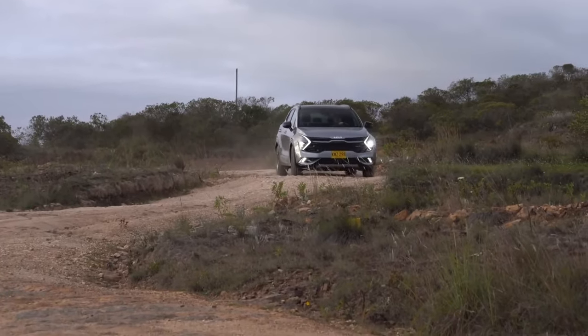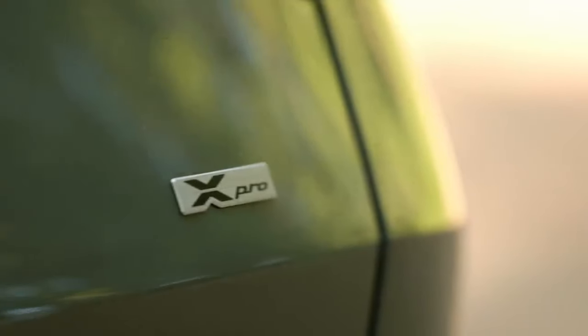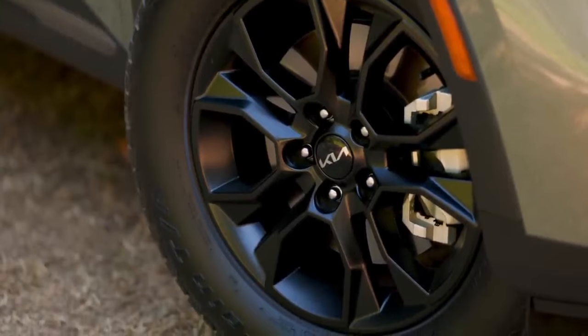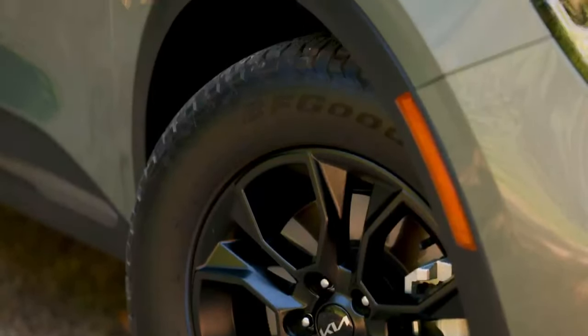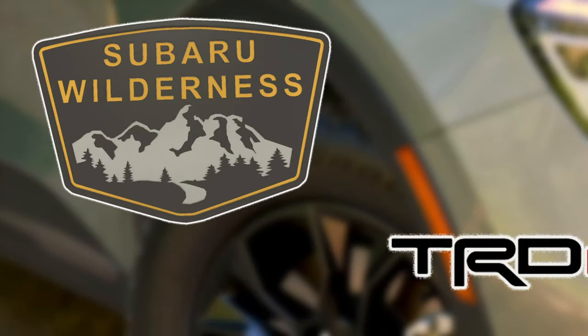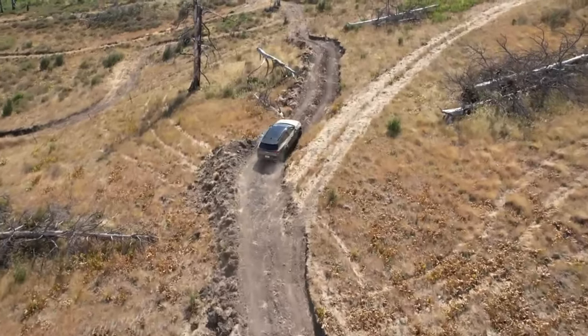We are still waiting for Kia to make a significant leap in the off-roading world. While the X-Pro trim adds a cool factor, it falls short of making the Sportage a true competitor — it costs extra and consumes more gas. The crossover needs something to go head-to-head with the likes of the Subaru Forester Wilderness and Toyota RAV4 TRD.